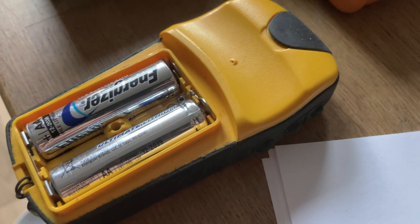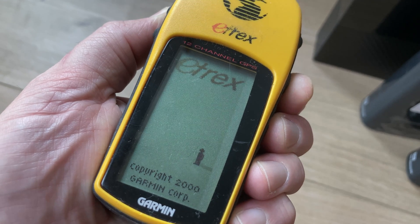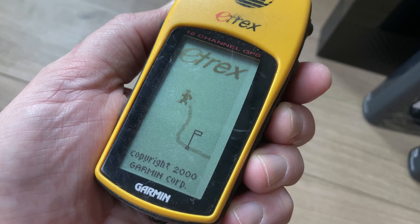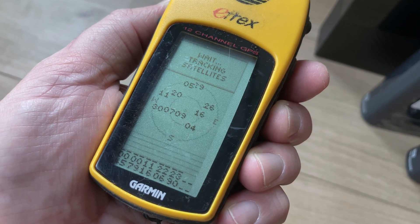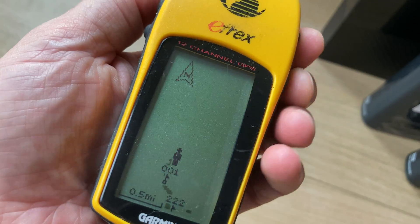And the ancient old yellow e-trex? All batteries I tried, at all sensible states of charge — on it goes. The little man walks across the screen and you're in business. It tells you where you are and it lasts practically forever on a set of batteries. Dependable. This is what a GPS must be.